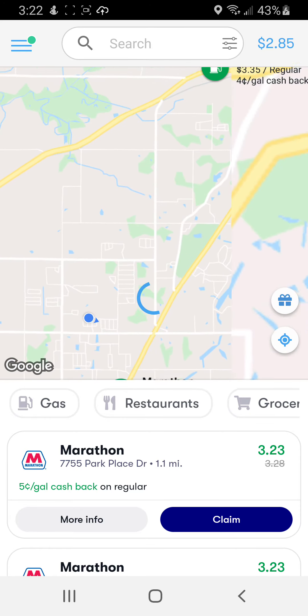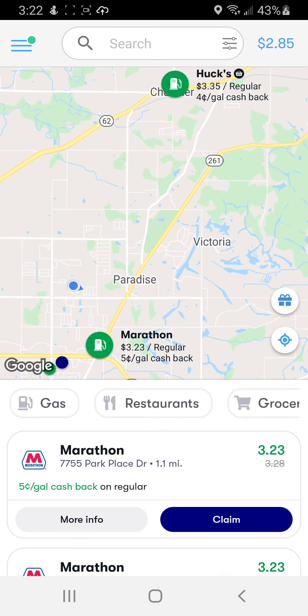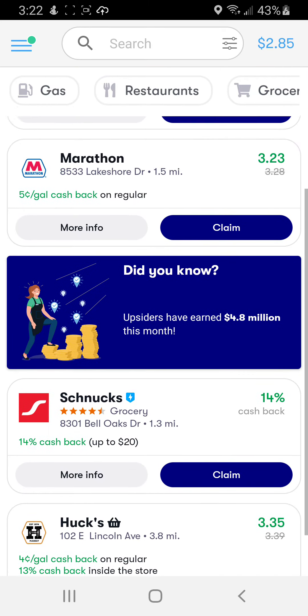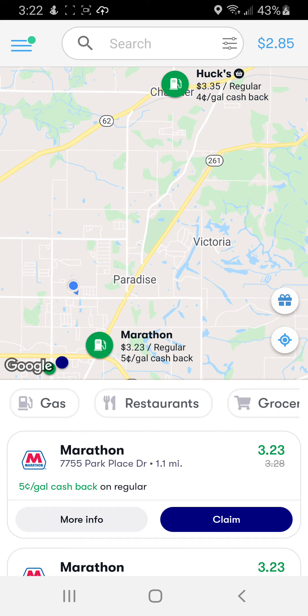I definitely encourage you to use my referral code so you can get that extra $0.15 off — there are a lot of really good rebates on here. If you want a tutorial on any other money-saving app like Ibotta or Fetch Rewards, or anything else you've run across, I love doing these to help you out. Please subscribe to my channel and have a wonderful day. Thanks so much for watching, bye-bye!